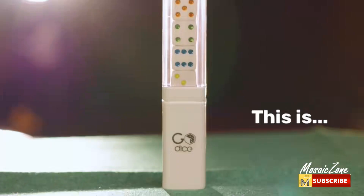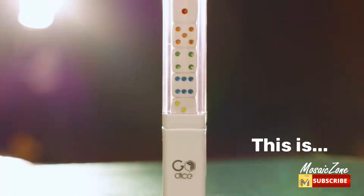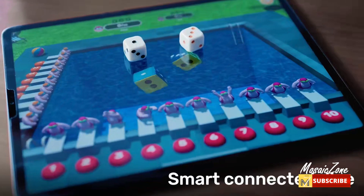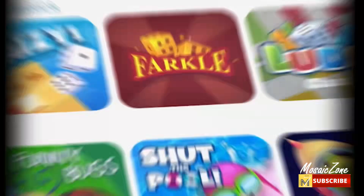A gift to impress: the Go Dice comes with an awesome unboxing experience, a techy look and feel, and adds incredible wow to your gameplay. It's a truly unique gift for loved ones that brings family and friends of all ages together to play, compete, and laugh.